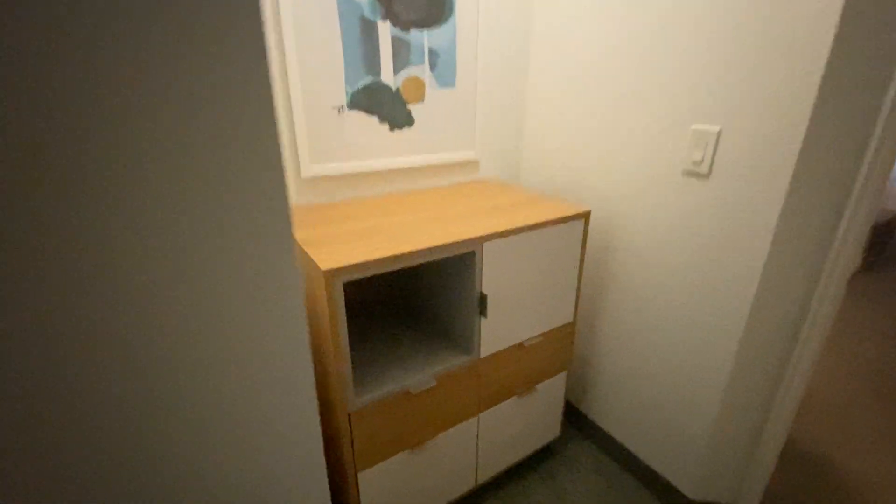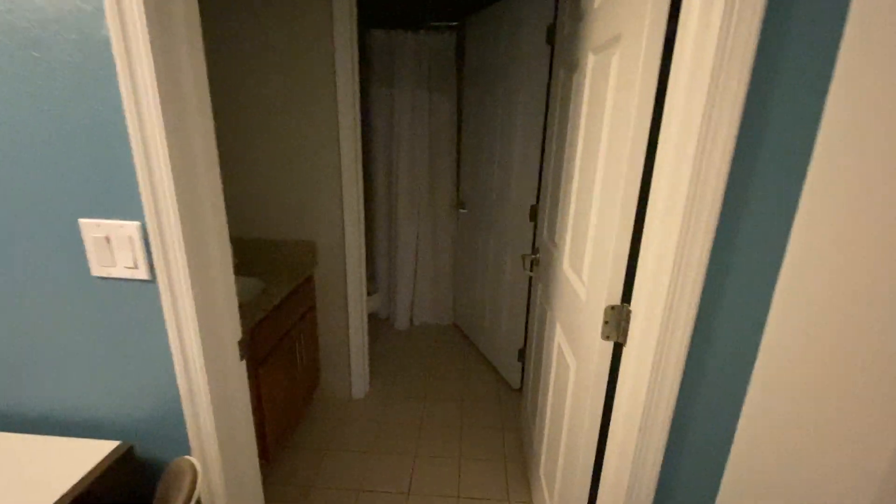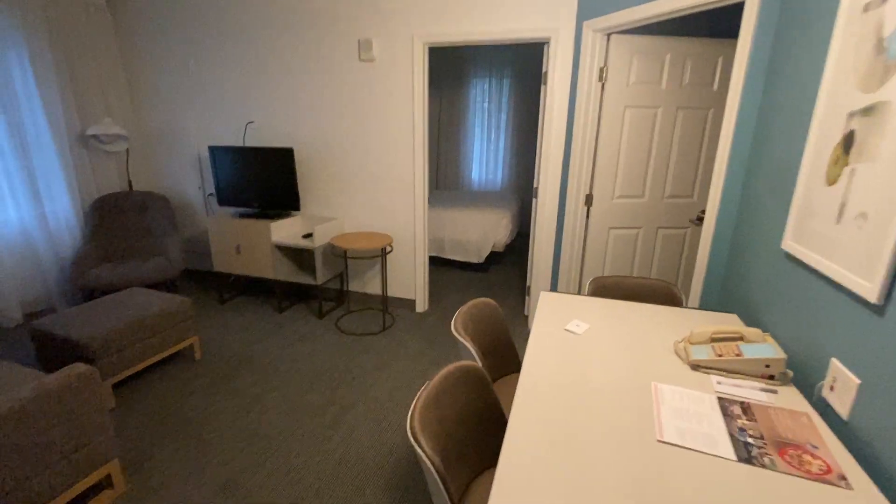This is the master. There's a workspace and television. The master's a little bit bigger. You do share the common bathroom with the shower, so one negative is that you only get the one bathroom area.